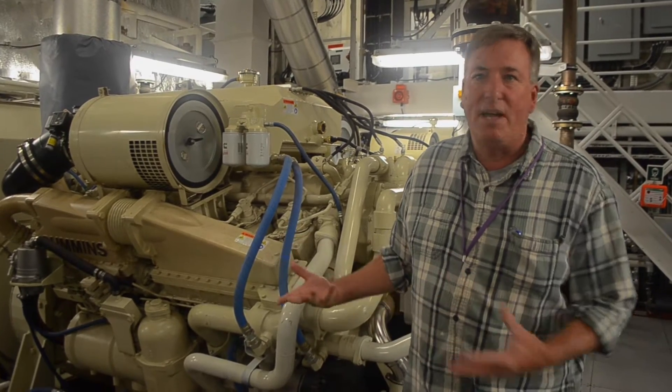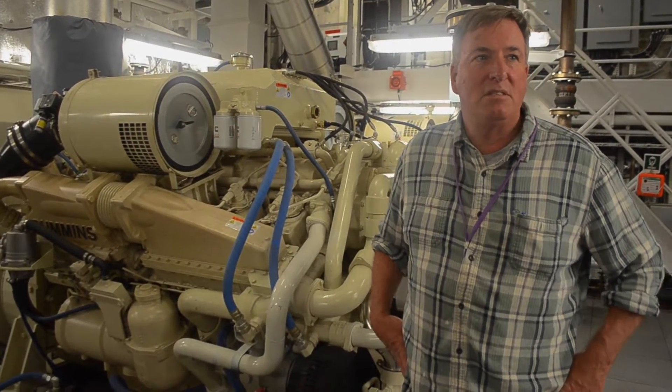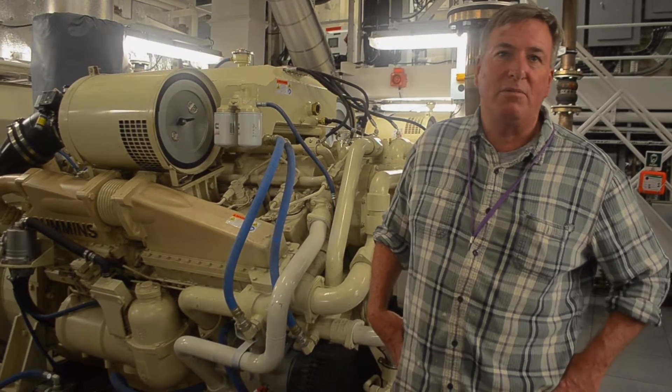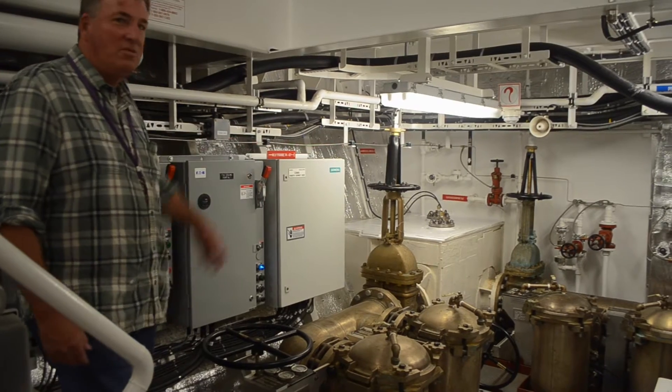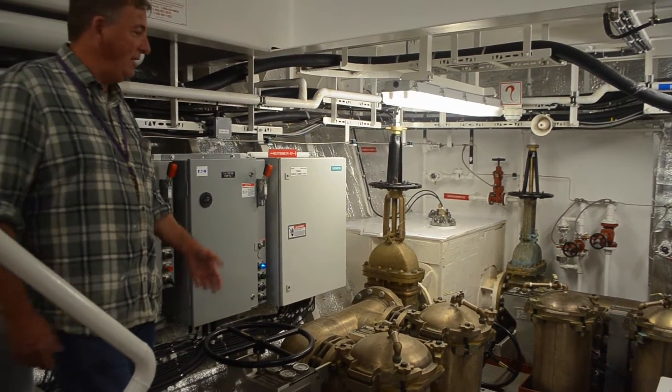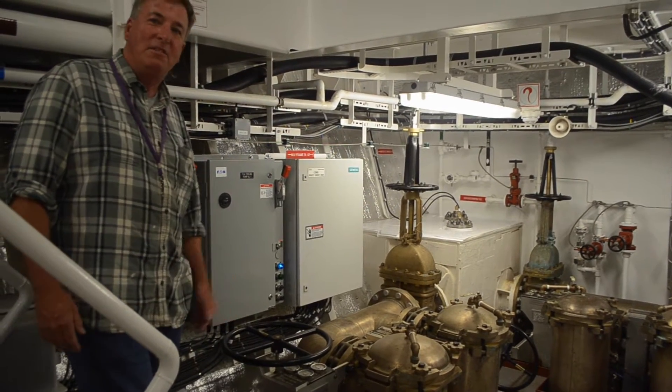Normally we'd have two engines running to propel the ship at about 10 to 12 knots. Then we have our sea chest where we get the sea water for cooling, which comes through these rather large strainers to keep debris out of the system.